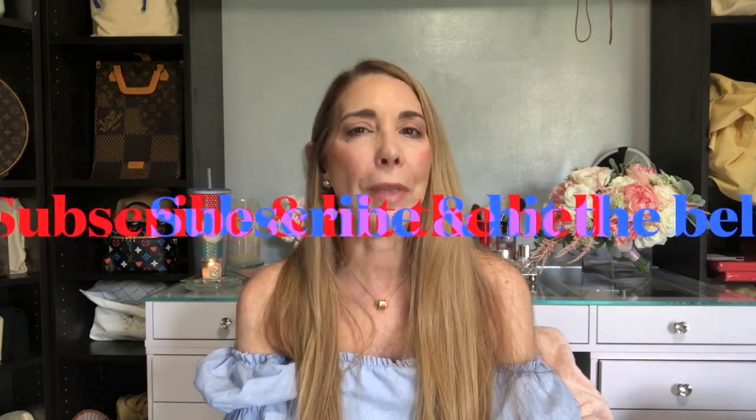Hello everyone and welcome back to 50 Plus Luxury Style. This is part two of my entire Louis Vuitton SLG collection and I hope that you enjoy looking at all of these pieces that have brought me a lot of joy and are super practical — I use most of them continuously. If you're new to my channel, welcome. My name is Isabel. I hope you enjoy this video, subscribe, hit the bell and get notified every time I upload.